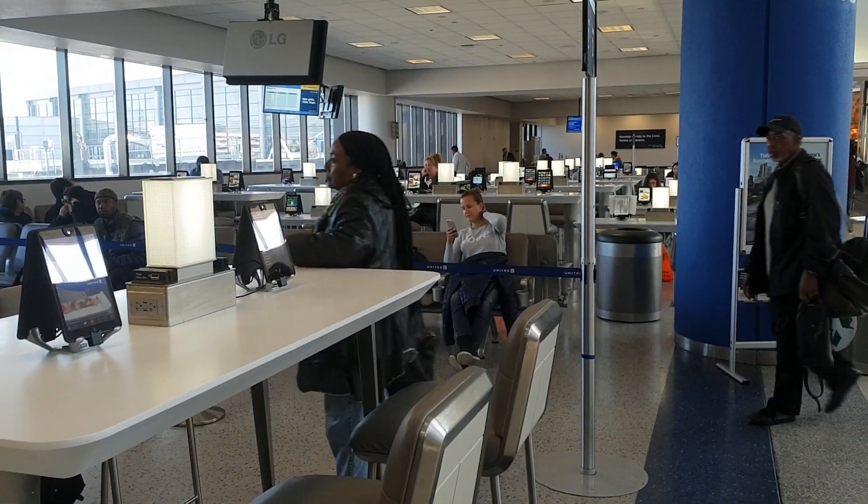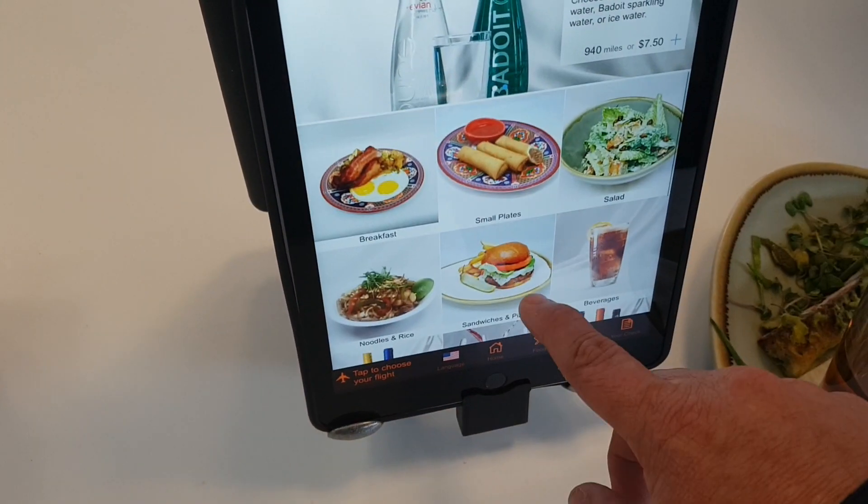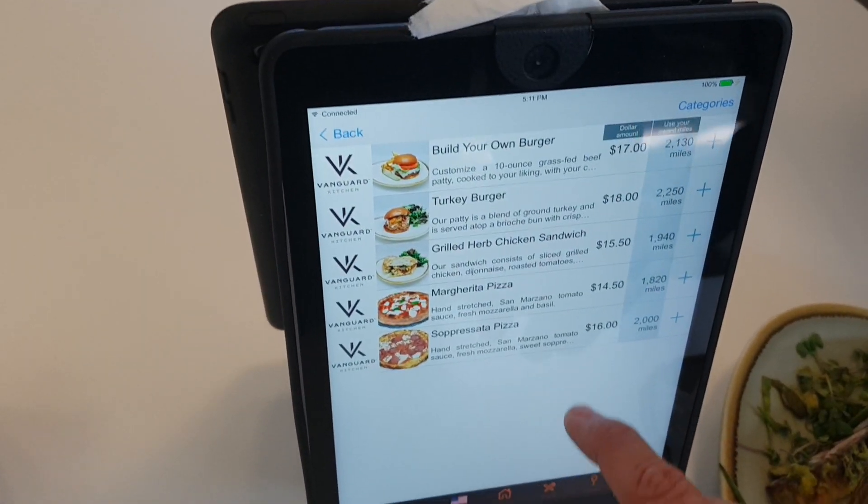First, a flight to New York. I was impressed that throughout the airport you can find tablets with internet for you to use at no cost. You can even order food and you'll get it right there. Awesome!